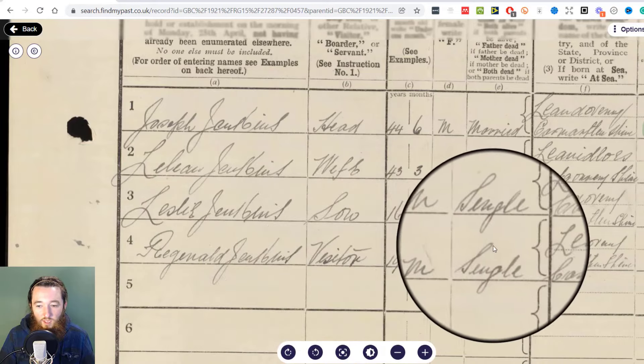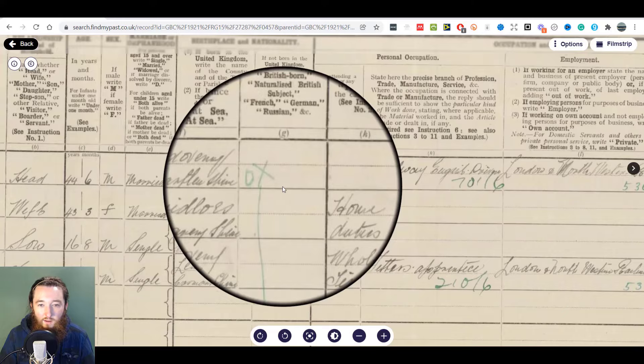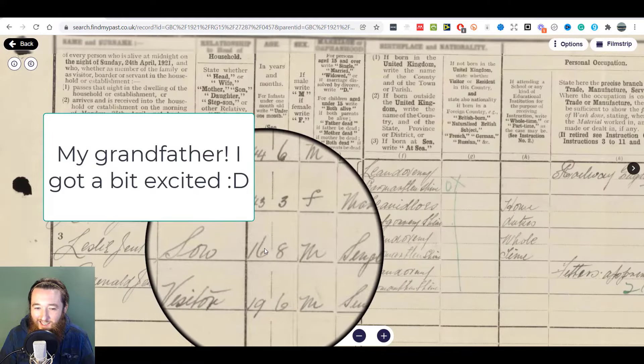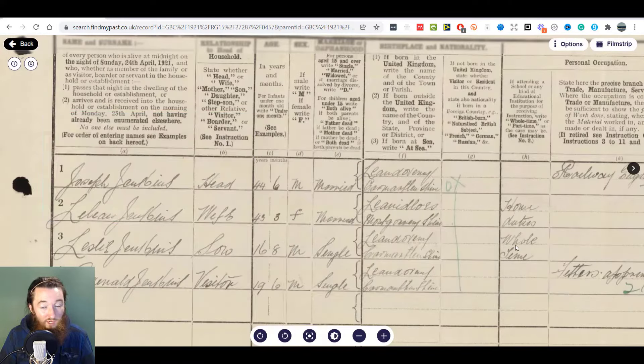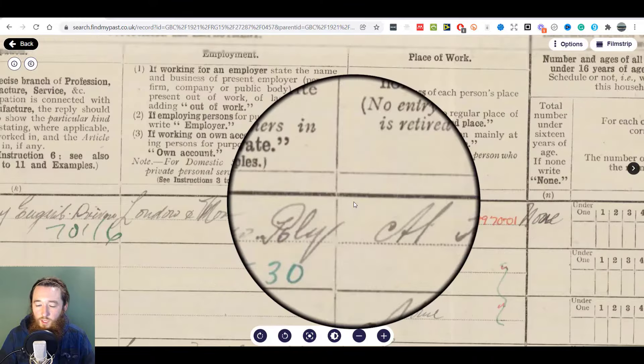Wow, okay so Uncle Reg is back — interesting. Let's see. Well, that is surprising — he's 16 and 8 months. I'm really surprised by that, I didn't know this. What he was doing, I don't know. That's just set me off, that's a bit confusing.